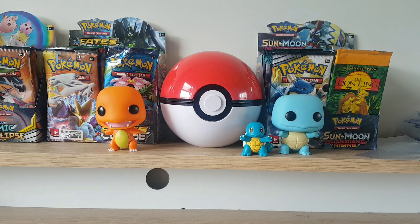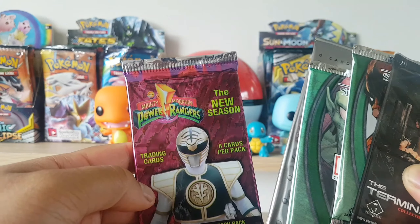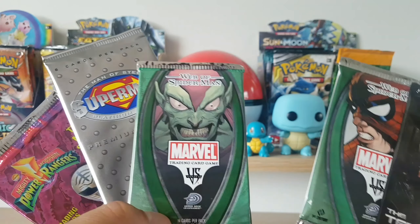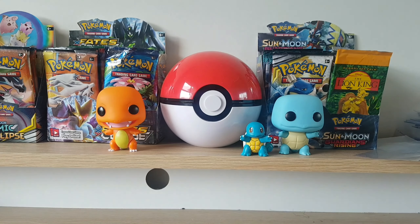First off, we have some random boosters we're gonna open up today. We got some Power Rangers, we got some Superman, we got some Marvel Spider-Man stuff, and we got a Terminator one. But before we open these, let's go through some of the Pokemon cards that I bought — some singles.